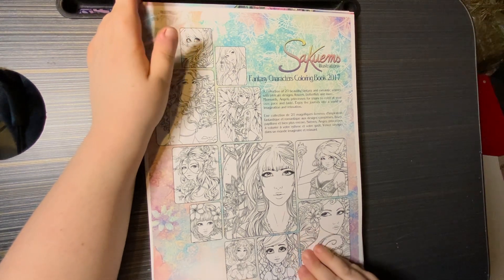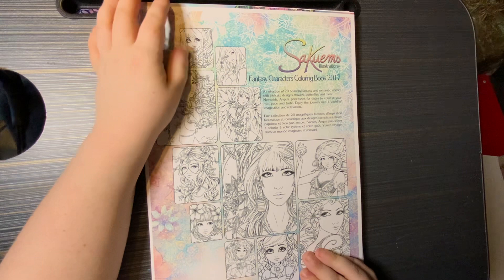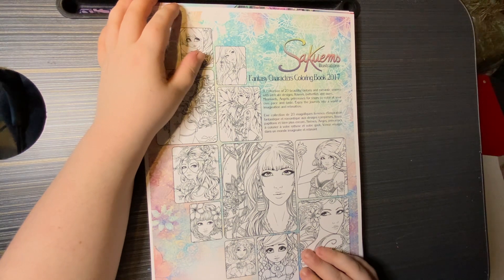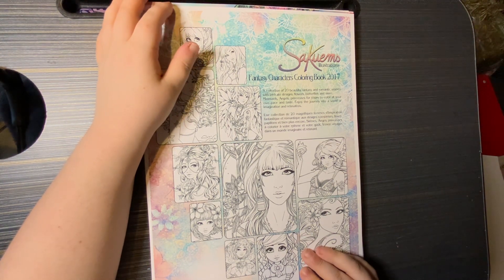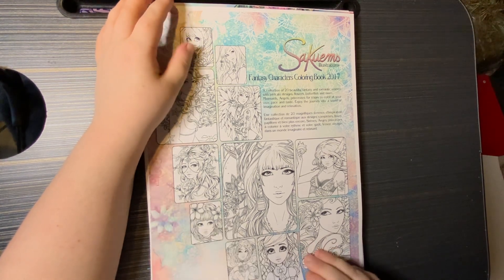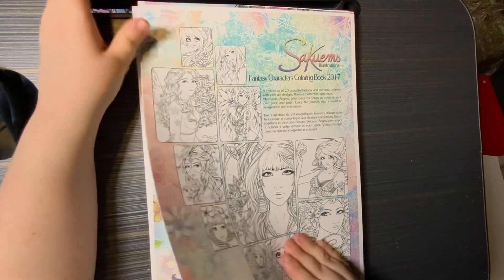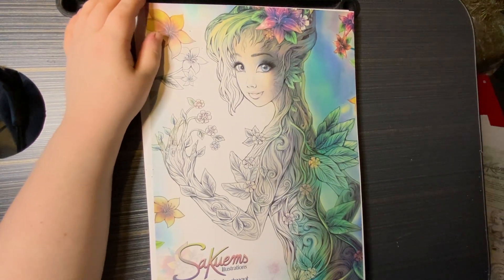So that one was the Fantasy Characters colouring book — a collection of 20 beautiful fantasy and romantic women with intricate designs, flowers, butterflies and more. So mermaids, angels, princesses for you to colour at your own pace and taste. Enjoy the journey into a world of imagination and relaxation. And then you've got a couple of the images on the back there.